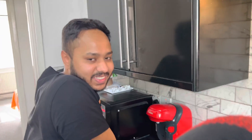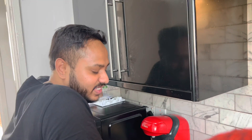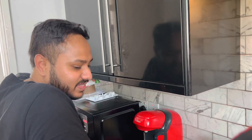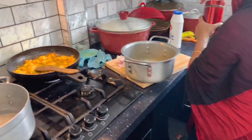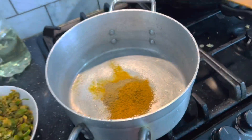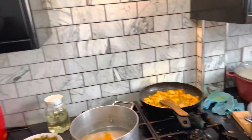Are you a couple of people? No, it's not. I'm going to tell you about it. I'm going to eat it, I'm going to tell you about it.